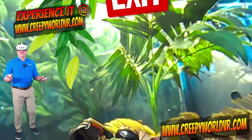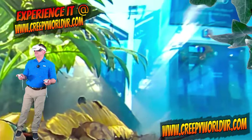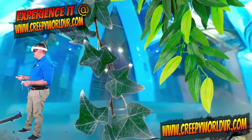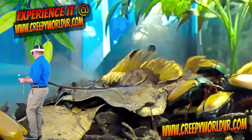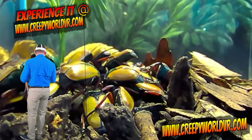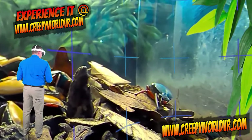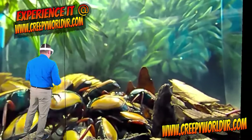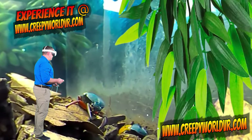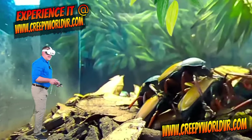Now we are inside the terrarium at the Milwaukee Public Museum insect exhibit. You can see some of the patrons over there in the background. This weekend they have a bug extravaganza going on, and you can go see these guys for yourself.